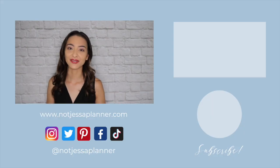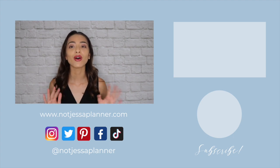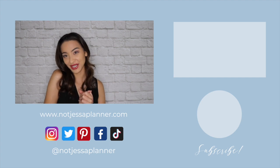Alright, and that's it for today's video. I hope you enjoyed it — if you did, please give it a big thumbs up, double tap, heart, all the things, and I will see you guys at the next video. Bye!